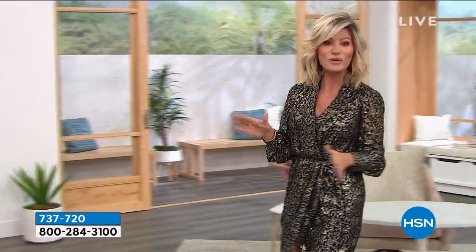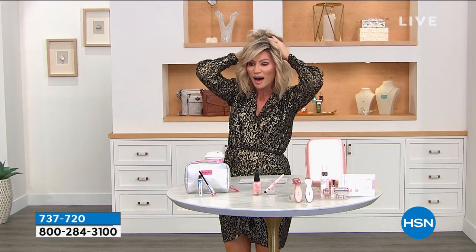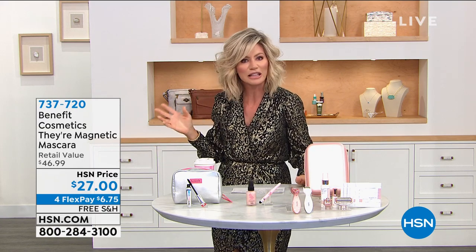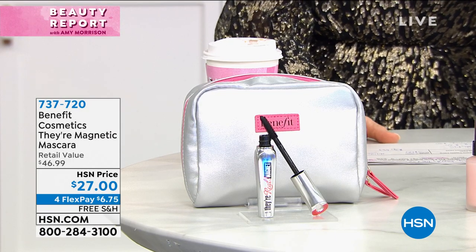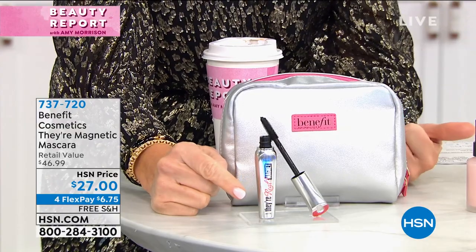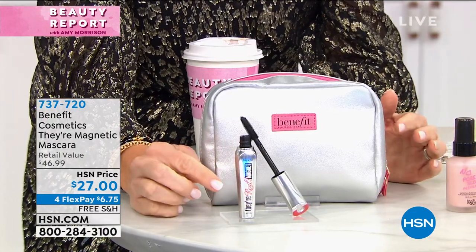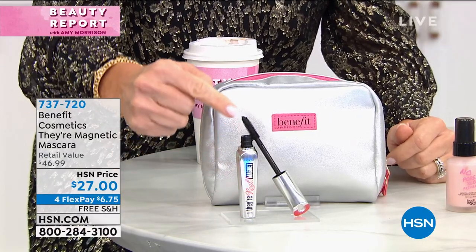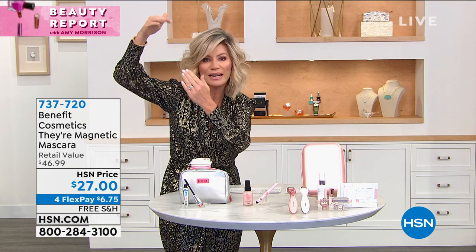Beauty finds, most of them launching here at HSN — you can't find them anywhere else. My hair is a little different tonight because Kayla's going to be joining us. I fell in love with this tool from the moment I saw the different attachments, and we'll share with you why it's so special and why every woman needs to have this. Coming up for our Benefit mascara lovers — if you love Their Real mascara, look at this. This is huge, an HSN exclusive. What if I told you it gives 10 times more? There's a new magnetic field inside the brush — positive and negative magnets that grab the formulation and pull it up to the tip of every lash.